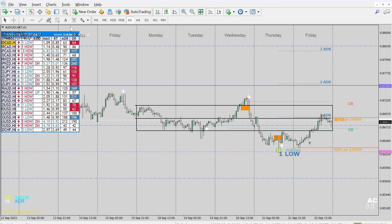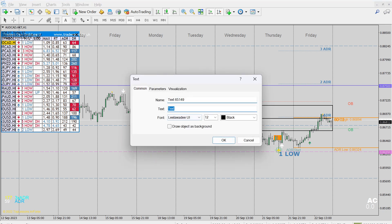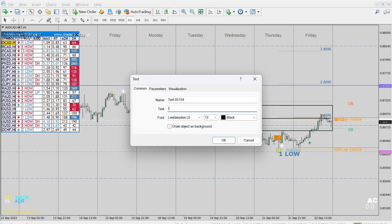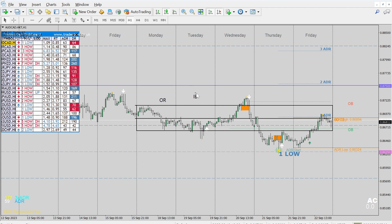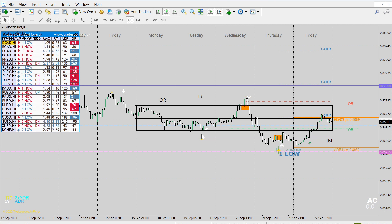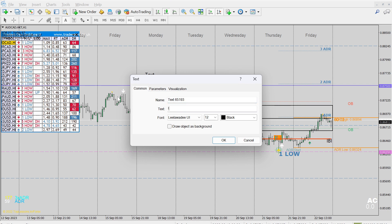We have what we'd consider the open range — day one — and then Tuesday as the initial balance, which is the high and low total from Monday. Once we get the initial balance marked off, if there's a higher low in the initial balance, I like to mark that and draw it across. I'll call this the initial balance low and draw it across, because you can see how price interacts with it nicely towards the end of the day.